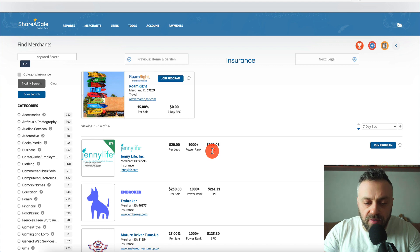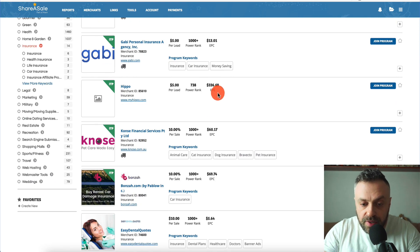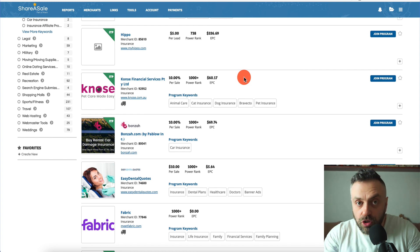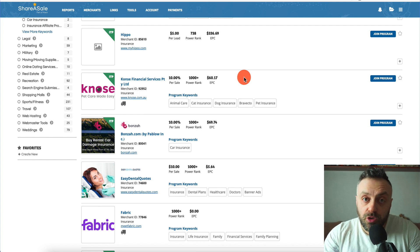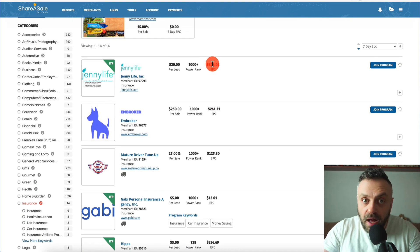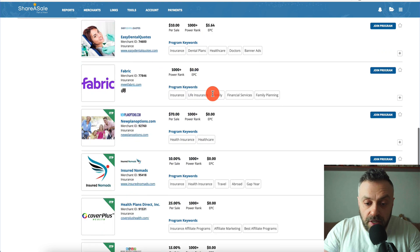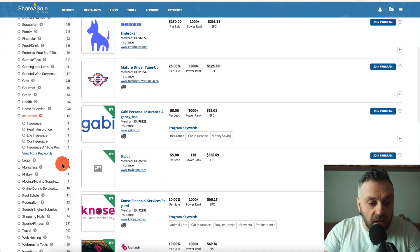In the insurance category, look at this — $808 EPC. EPC stands for earnings per click, and what this means is that on average every single click is worth around $808. I'm not saying that's exactly what you'll make, but on average according to the statistic each click is worth around $800. We also have $261, $125, and $336 EPC. If you have the right traffic, your clicks can be super highly valuable.